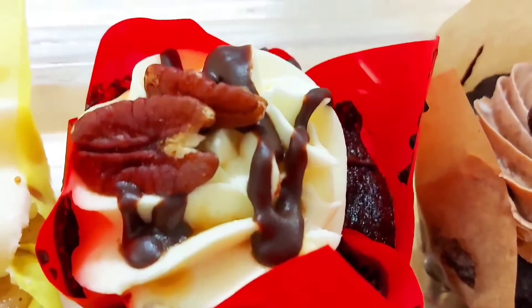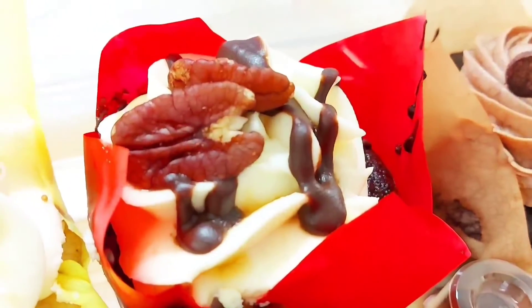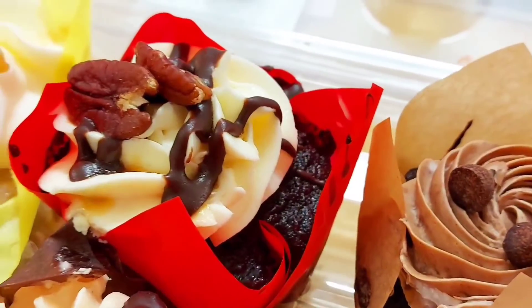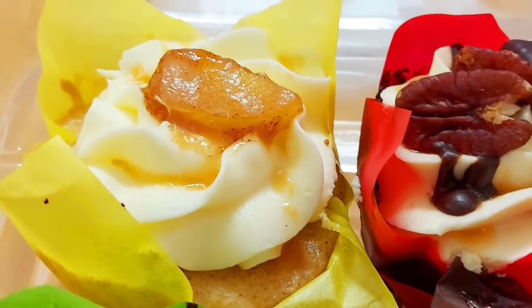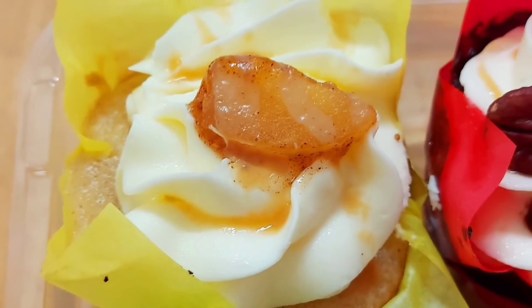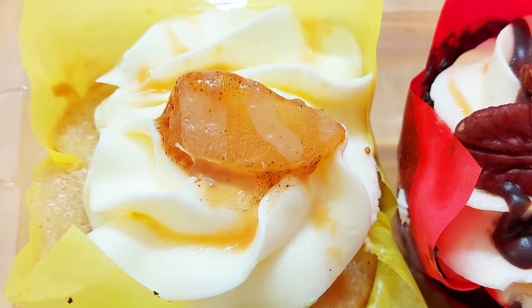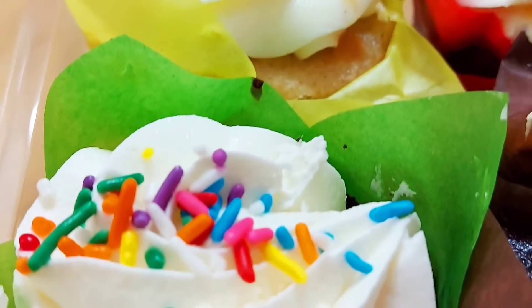Right now I'm just showing how they came. They do look quite yummy, and I'm hoping for the best. These six cupcakes cost me around 20 bucks.